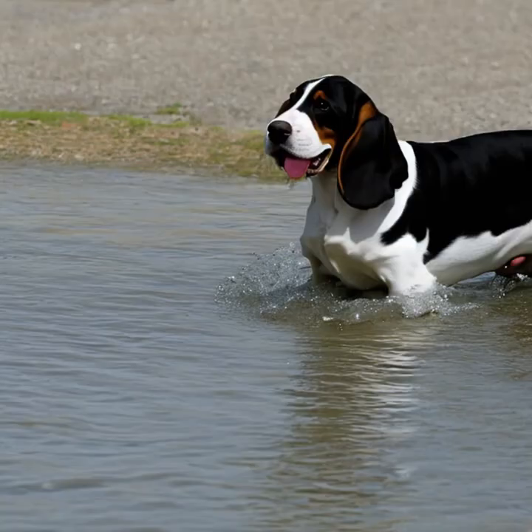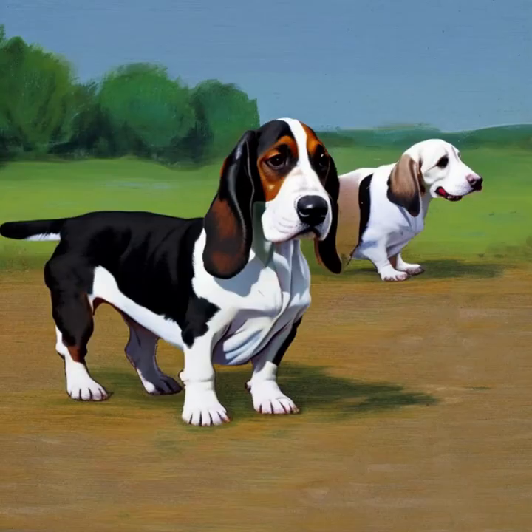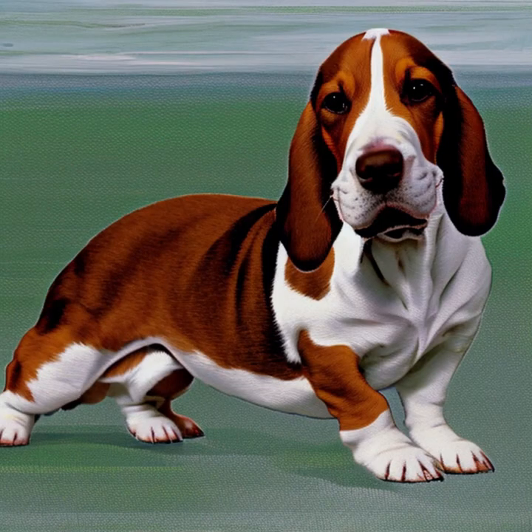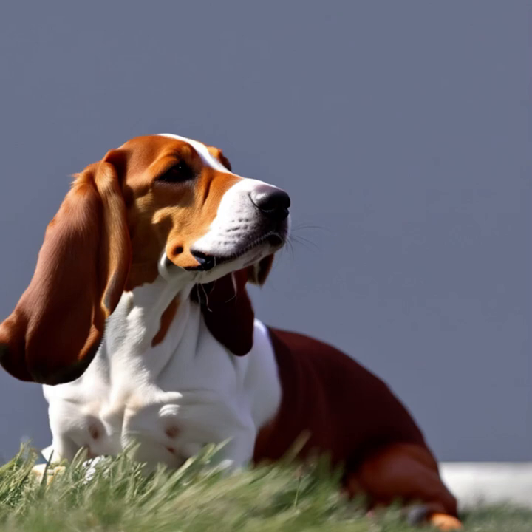Basset Hounds have a moderate activity level and require regular exercise to stay healthy and mentally stimulated. Daily walks and playtime are essential to prevent obesity and promote their overall well-being. While they enjoy sniffing and exploring, it's important to keep them on a leash or in a securely fenced area, as they have a strong scent drive and may wander off if they catch an intriguing scent.